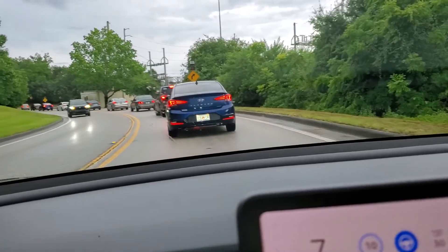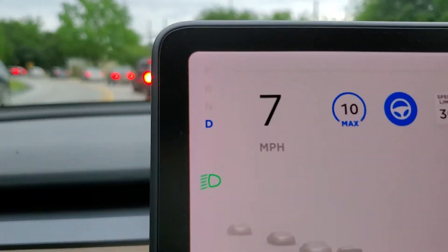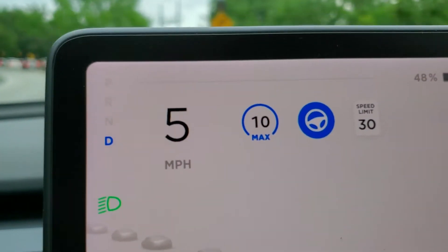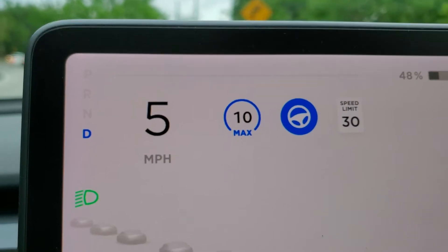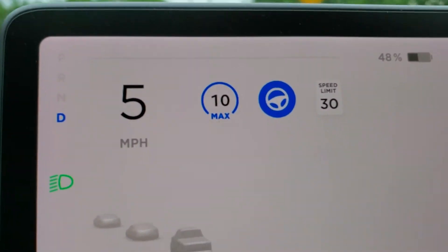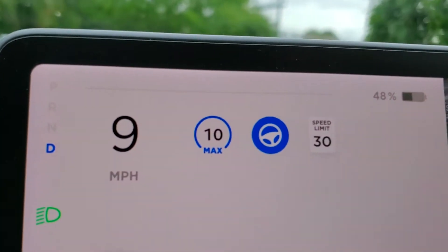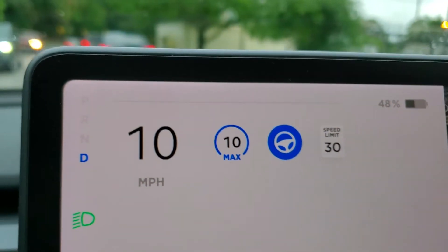Hey y'all, check this out — the autopilot steering wheel turns! I never noticed that because I'm never looking at it, obviously. But as long as the car is turning, the wheel turns too.